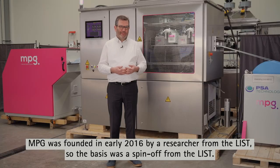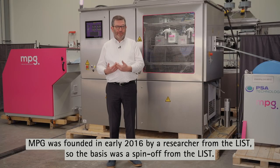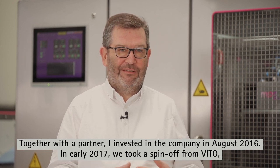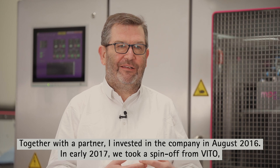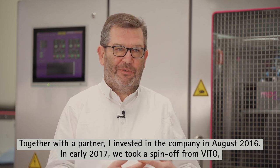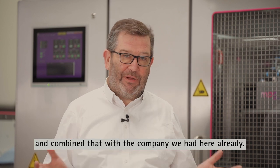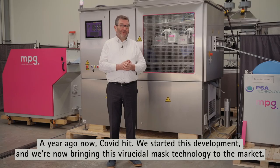NPG was founded in early 2016 by a researcher from the LIST, so the basis was a spin-off from the LIST. Together with a partner, I invested in the company in August 2016. In early 2017, we took a spin-off from VITO, which is a Flemish Research Institute that actually developed the original technology, and combined that with the company we had here already.